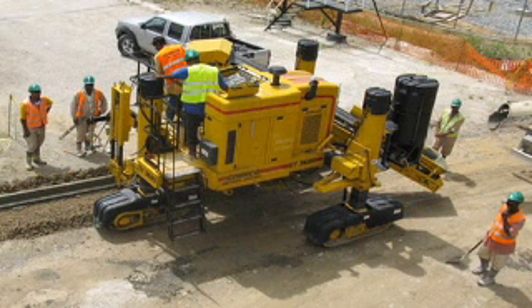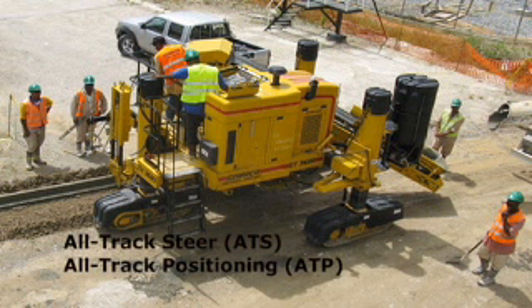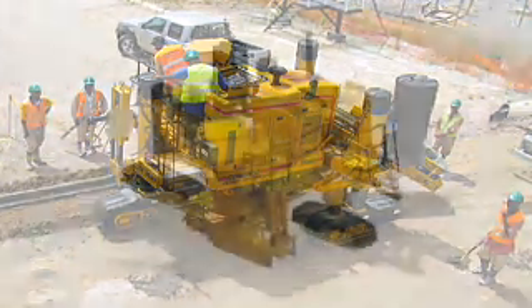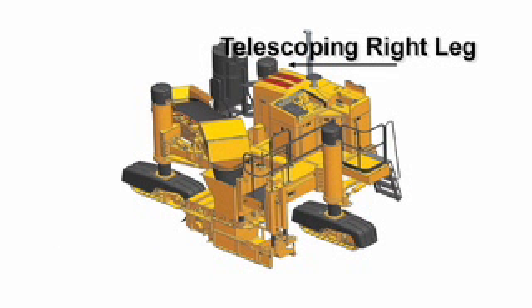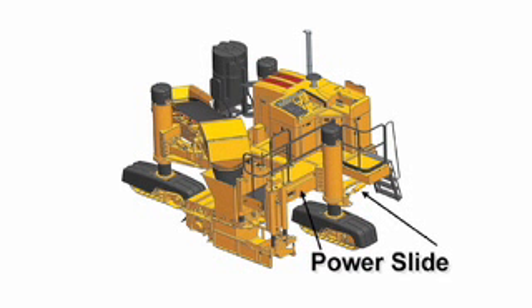Its unique ability to adapt to jobsite conditions and multi-applications is primarily because of all-track steer and all-track positioning. The front left track features the power swing leg, the front right is a telescoping leg, and the rear leg has the power slide.